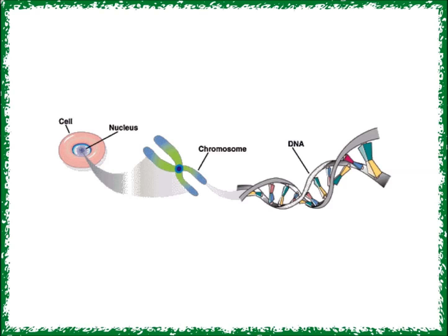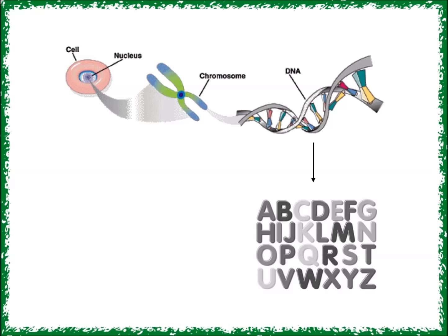Our bodies are composed of a huge number of cells. Every cell contains something called DNA, which basically serves as a blueprint for how our bodies grow. DNA is what tells your body what to do when you are the size of just one cell and throughout the entire rest of your life. The information in DNA is passed on from parents to kids and is responsible for the way that you look and respond to the environment.